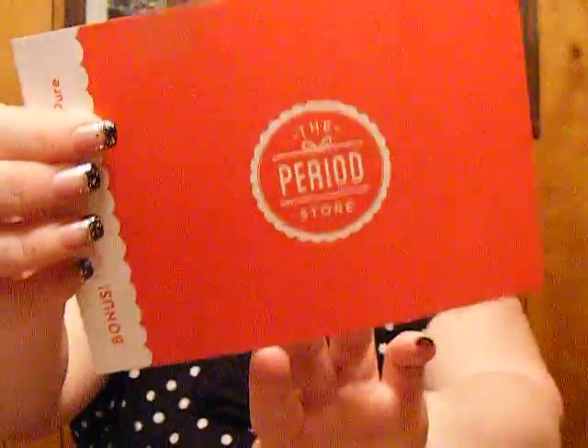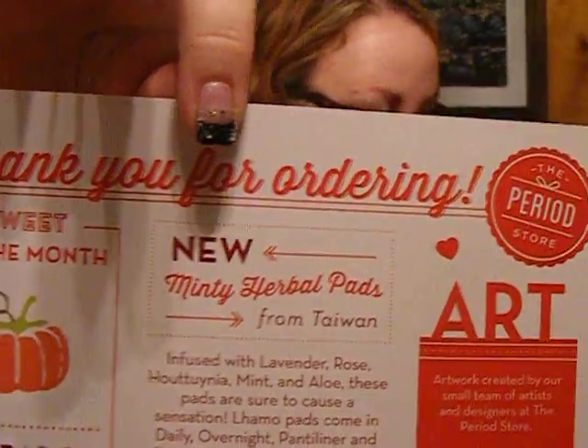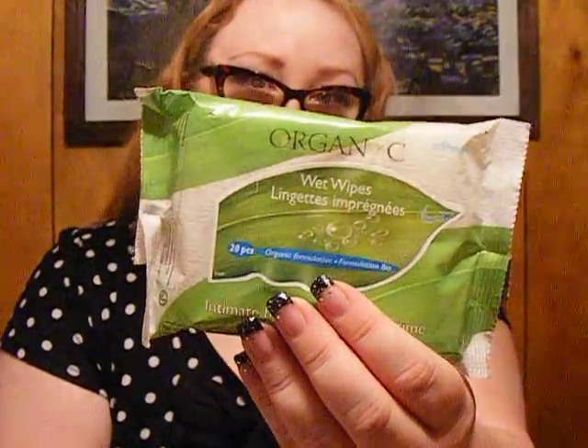So this is for November for the Period Store, and you've got your card, and it gives you information on the treat that you get and the art. And for my feminine product this month, I ordered wet wipes, and this is how big it is — or I should say how small it is.